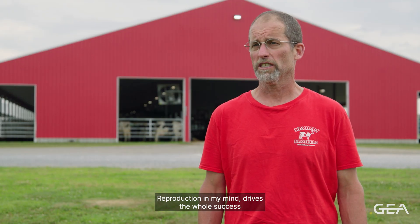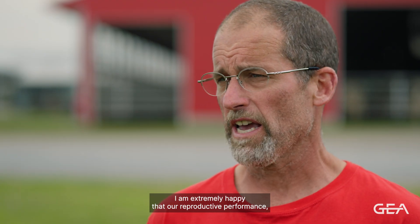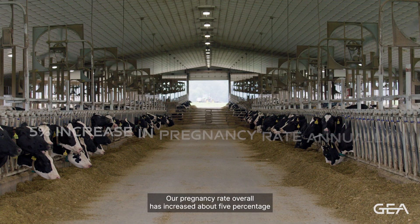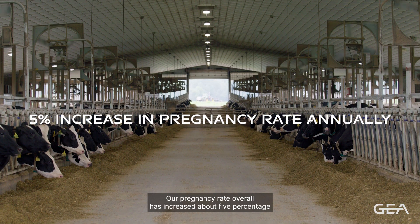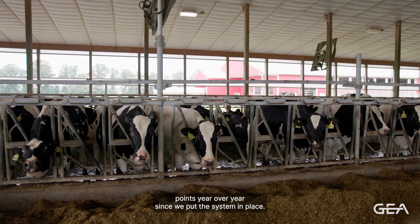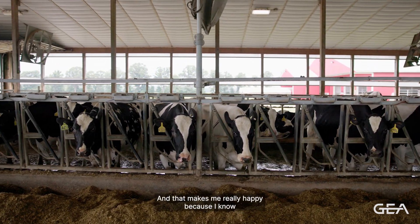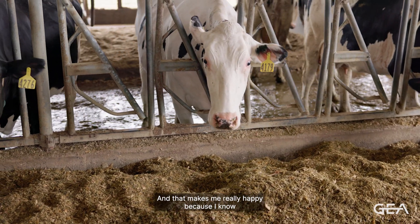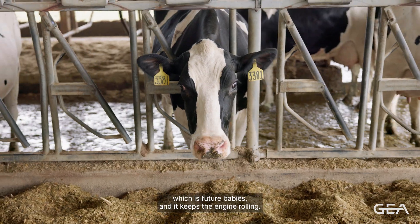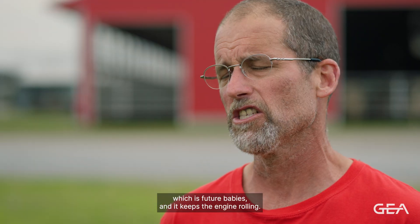Reproduction in my mind drives the whole success of a dairy business. I'm extremely happy that our reproductive performance, which was good before, has gotten better. Our pregnancy rate overall has increased about five percentage points year over year since we put the system in place. That makes me really happy because I know we're creating pregnancies in the herd, which is future babies, and it keeps the engine rolling.